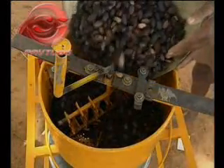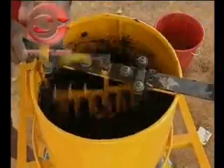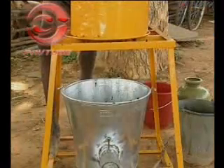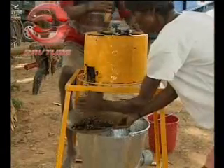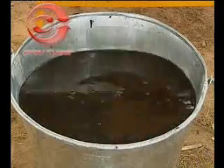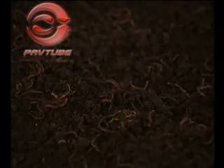Nutlets are separated from the pulp by using a de-pulper. The water containing the sweet pulp is used for vermicomposting, which serves as excellent manure for the growing plants.